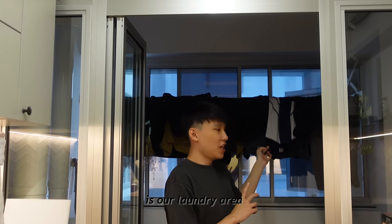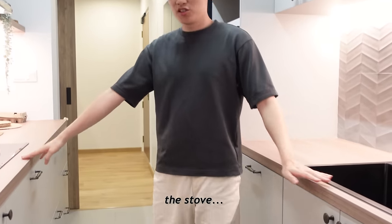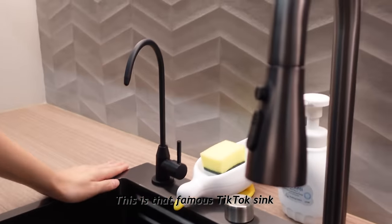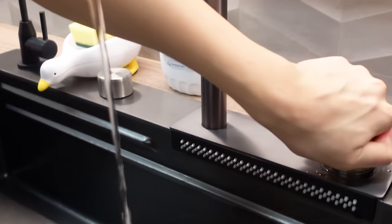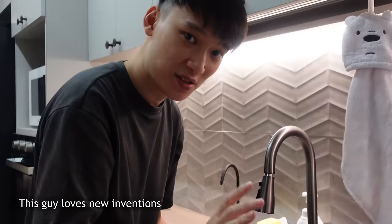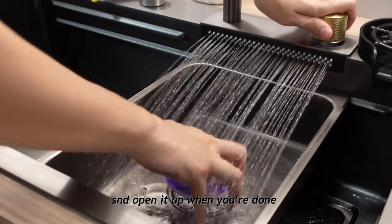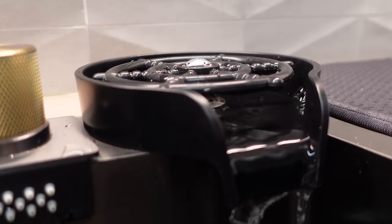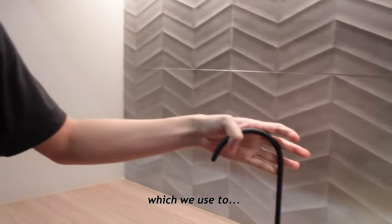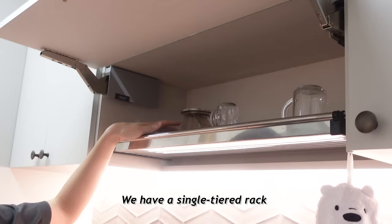At the end of the kitchen is our laundry area with our washing machine and storage heater. Our kitchen is the galley style layout so we have the sink, the stove, and the fridge in a triangle formation. This is that famous TikTok sink — we have the cup washer and various attachments to wash your veggies and fruits. You can plug it in to soak and open it up when you're done. There's also a water tap here which we use to fill our kettle and pots so we don't have to keep holding it. Above it, we have a single-tiered rack just for cups.